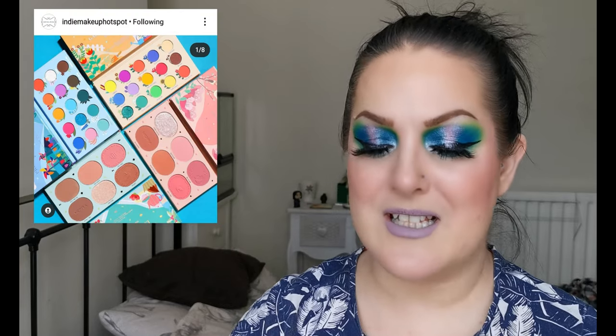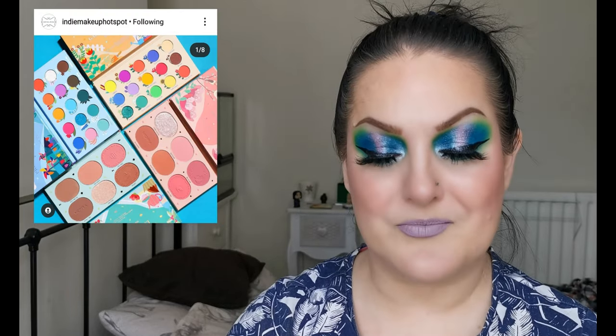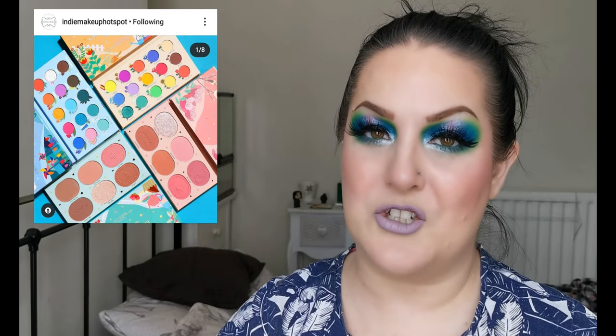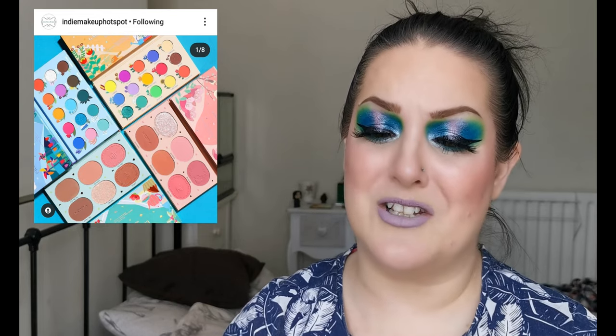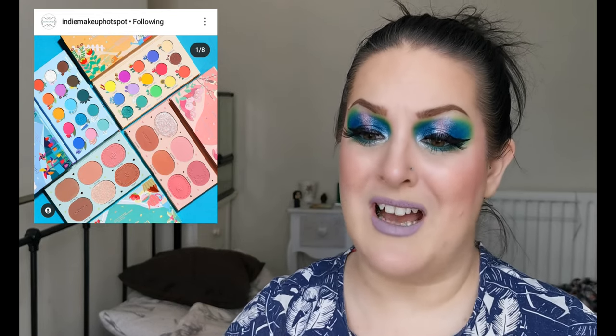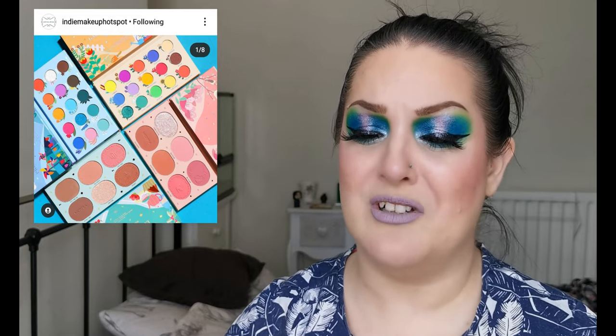That brings us to the last mention — Moira Cosmetics. They have released their Blooming Series palettes, inspired by Spring Garden. There are two eyeshadow palettes and two face palettes. The eyeshadow palettes look absolutely gorgeous and I do love the outer packaging.